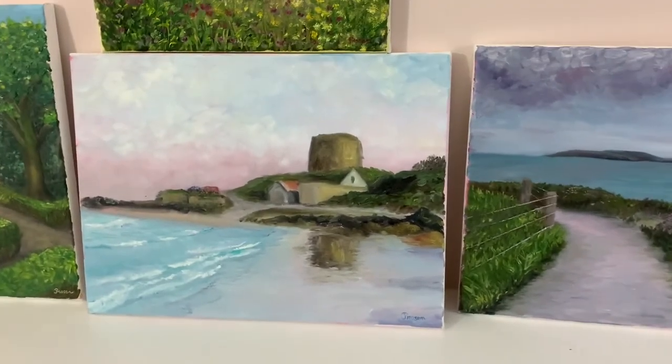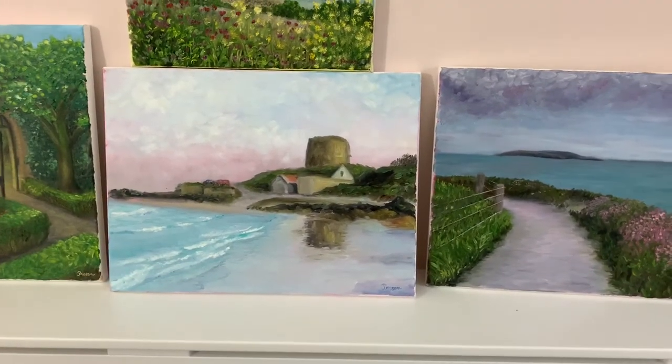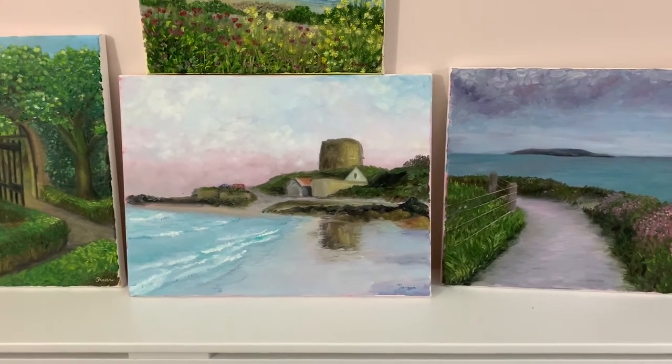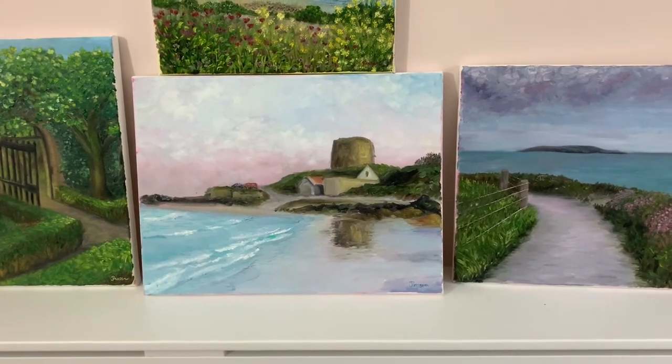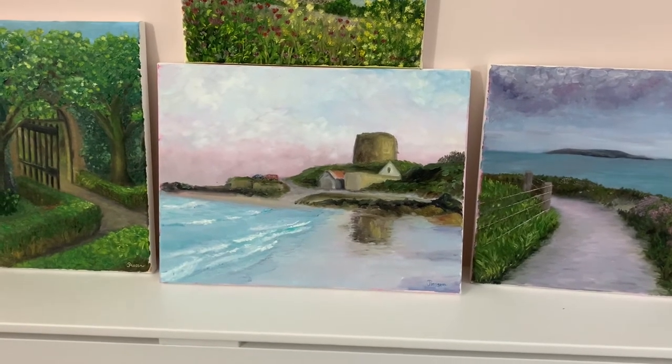The fourth painting is called 'Time to Rest.' It's a lovely painting — those colors, the blue and the pink, with this kind of evening feeling, end of the day, time to rest basically.